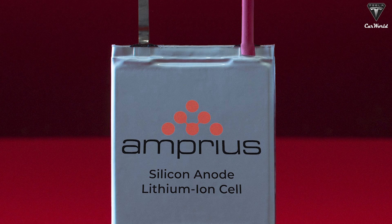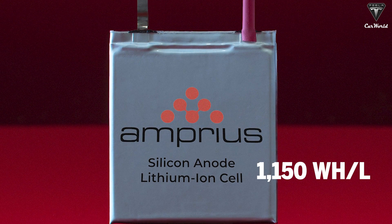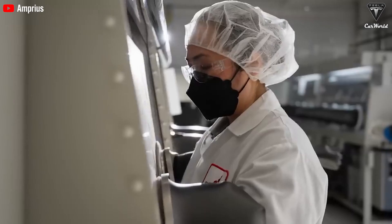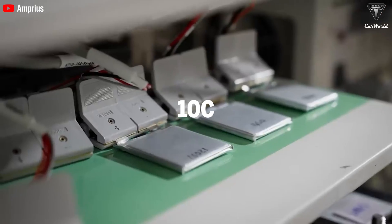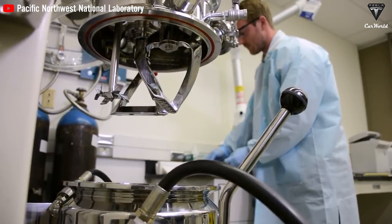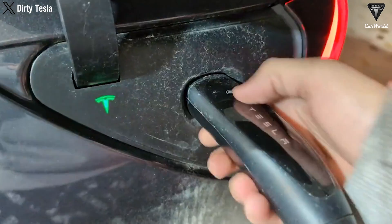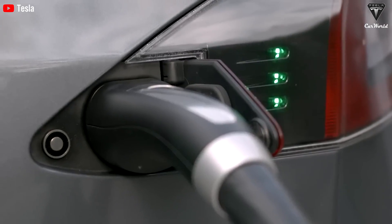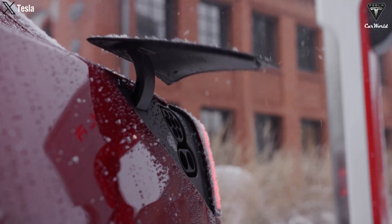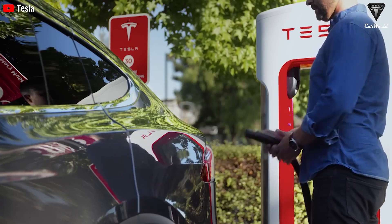How do the numbers stack up? Amprius's batteries boast an energy density of 500Wh/kg or 1,150Wh per liter — over 50% better than some of the best lithium-ion batteries on the market. Amprius also claims a high C-rating of up to 10C compared to the typical 3C of lithium-ion. The C-rating is a measure of the speed and safety of battery charging and discharging — the higher the C-rating, the faster the charging and discharging speed. The most impressive feat for ordinary customers is that this battery can reach 80% charge in less than 6 minutes.